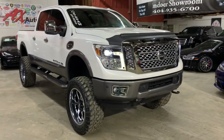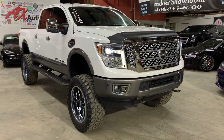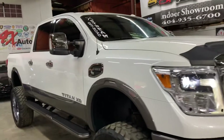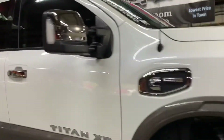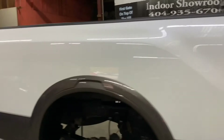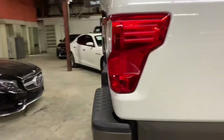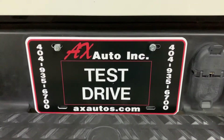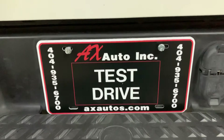This truck does come with a branded title — that's because hail/storm warning damage was reported on this vehicle. Detailing and cosmetic work was needed, but as you've seen so far, it's back in pretty good shape and condition. If you'd like more information, go to axautos.com or call 404-935-6700. Thank you guys!